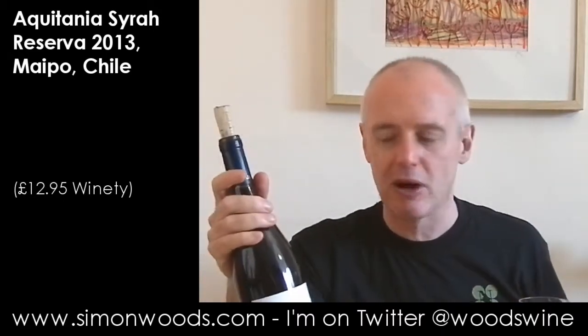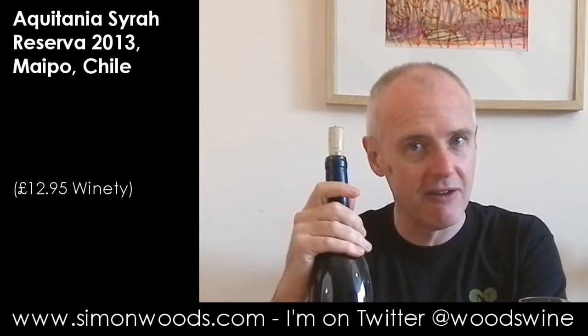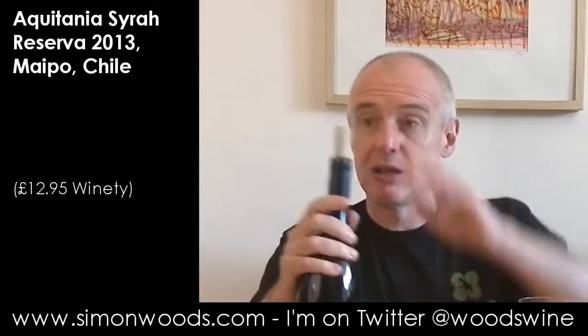They started off doing Bordeaux grapes, but now they've moved into other things. And I can't remember trying a Syrah from them before. This is their 2013 Syrah Reserva from Maipo. So let's give it a whirl.